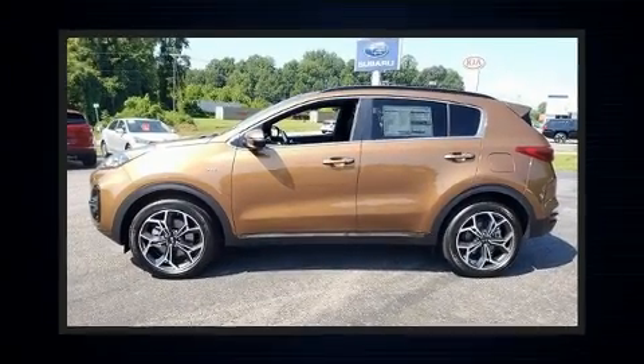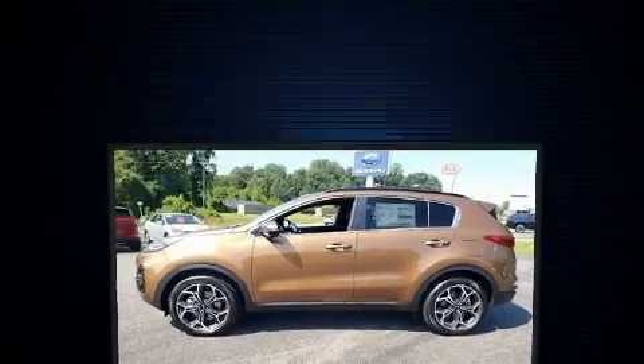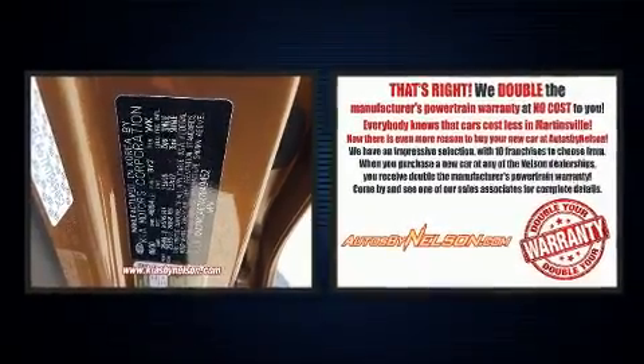Take command of the road in the 2021 Kia Sportage. The engine breathes better thanks to a turbocharger, improving both performance and economy.